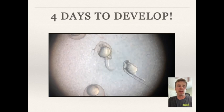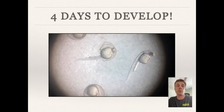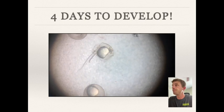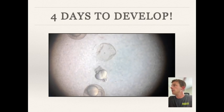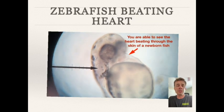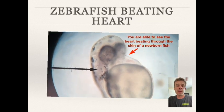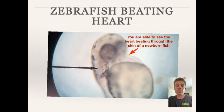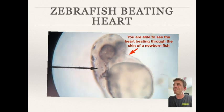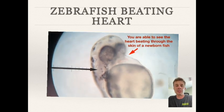I used a microscope you can get from Amazon or a science supply store for relatively inexpensive. If you take the zebrafish out and look at it more closely, you can even see the heart beating — the arrow in this video is pointing to the heart beating right now.